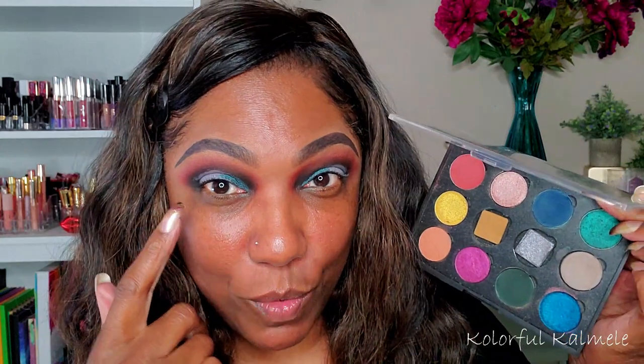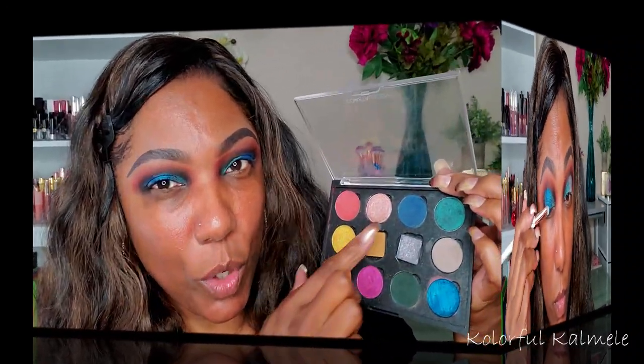Next to that green, I'm going to go into this beautiful blue shade. Now I'm going to go in with a little bit of the dark blue matte shade and place that right next to that blue shimmer.